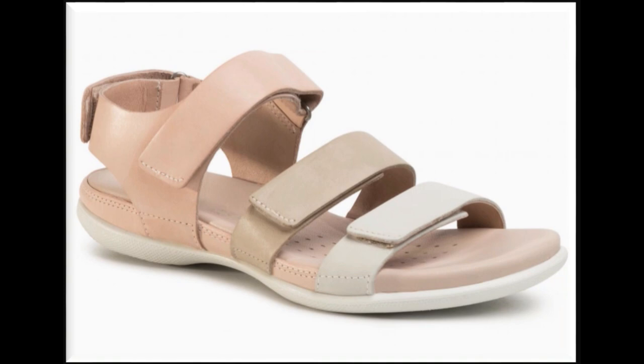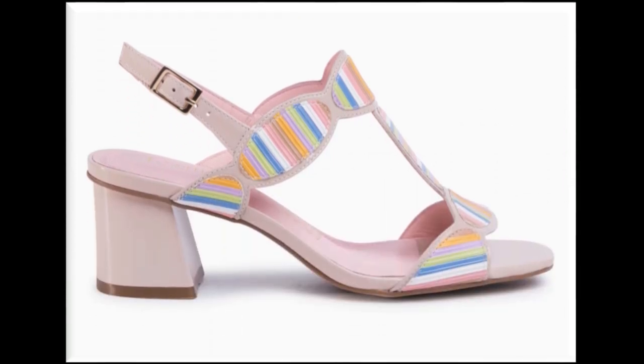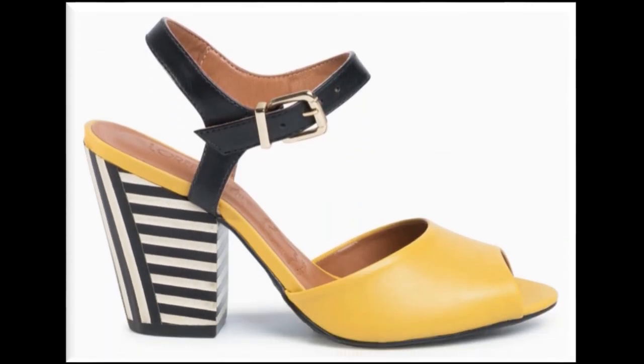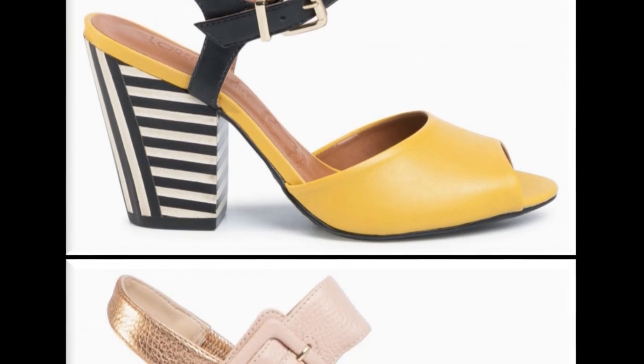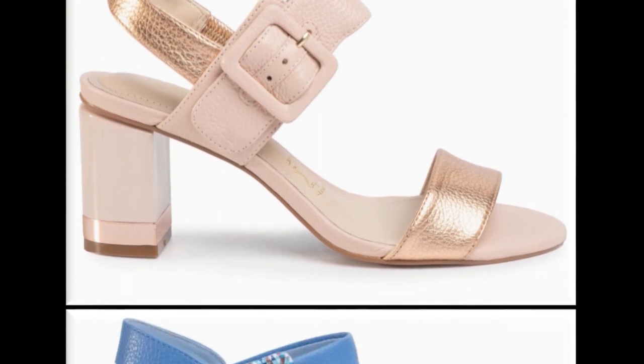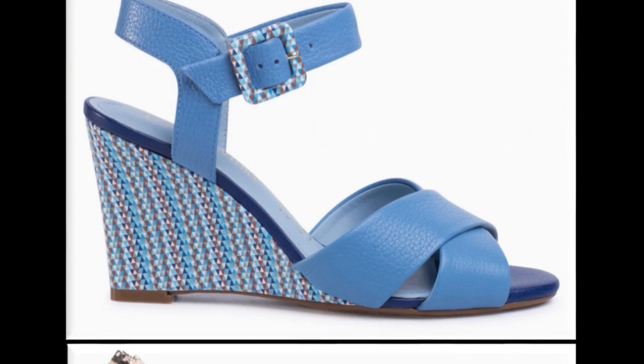Triple adjustable straps and sling back design with flat sandals are best for casual wear. This is one of the best collections for casual wear, formal wear, and office wear. Black, white, and yellow color contrasts look so stylish and elegant. Wedge style and printed wedge heels also look stylish and elegant for parties.